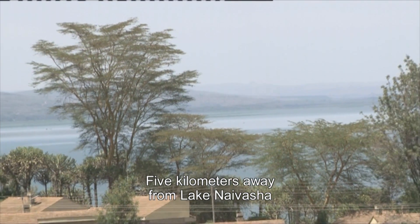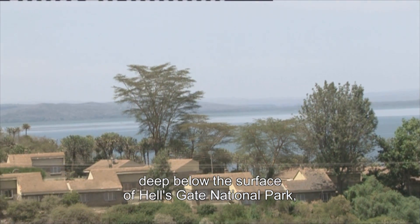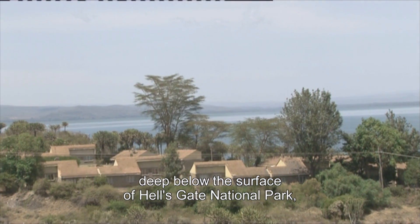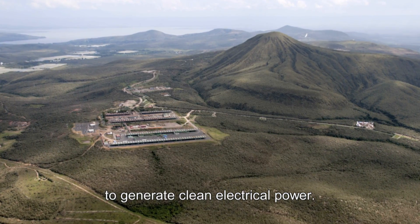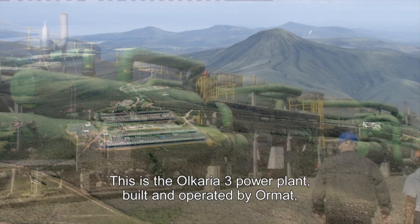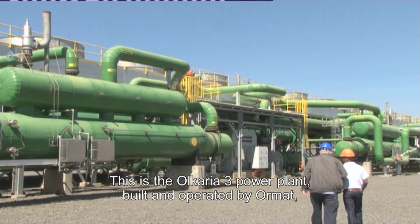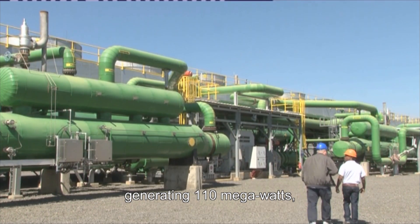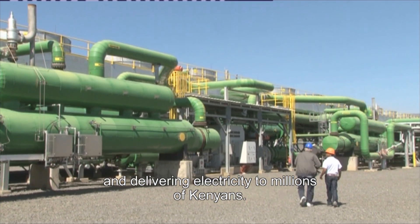Five kilometers away from Lake Naivasha in the Great Rift Valley of Kenya, deep below the surface of Hell's Gate National Park, powerful geothermal forces are being harnessed to generate clean electrical power. This is the Olkaria III power plant, built and operated by Ormat, generating 110 megawatts and delivering electricity to millions of Kenyans.